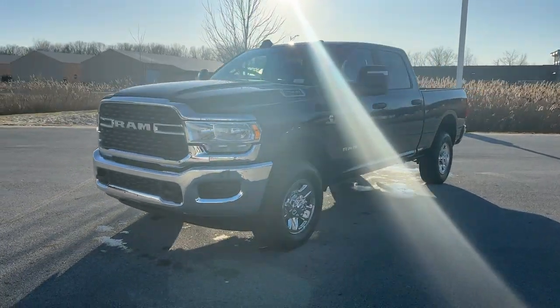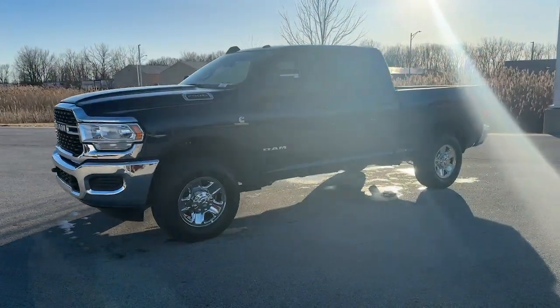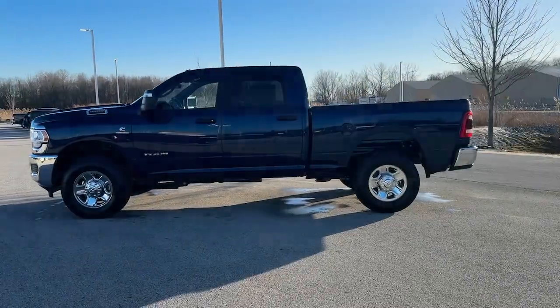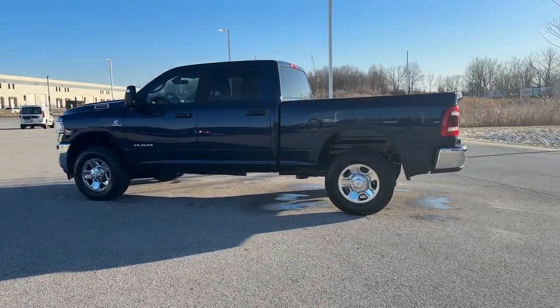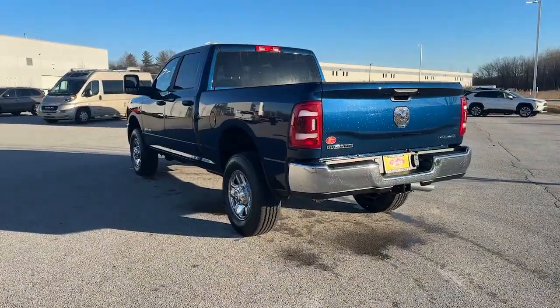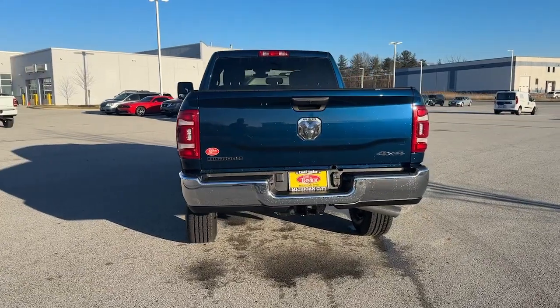Here is a wonderful 2024 Ram 2500. The Ram 2500 delivers heavy-duty capability, sophisticated style, rugged strength, and technology that keeps you safe and connected. These are just some of the great options this vehicle comes with.